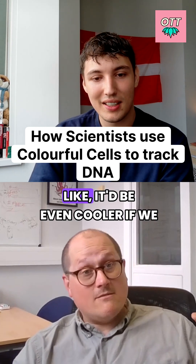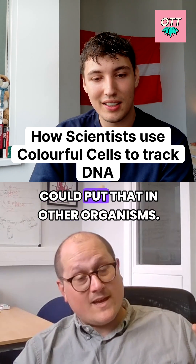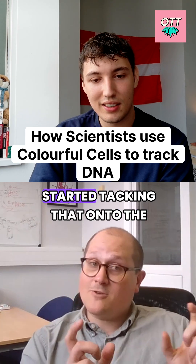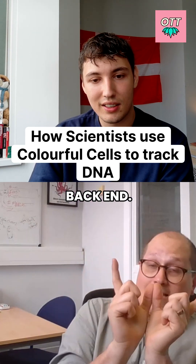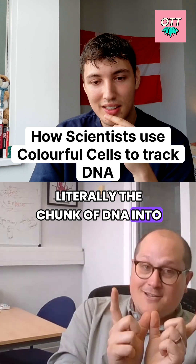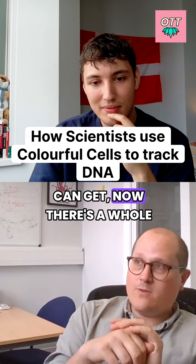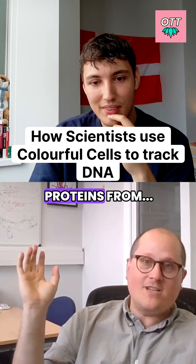They did it, and then people were like, it'd be even cooler if we could put that in other organisms. They did that, they expressed it, and then people started tacking that onto the back end — literally the chunk of DNA — into mammals and human cells. Now there's a whole zoo of fluorescent proteins.